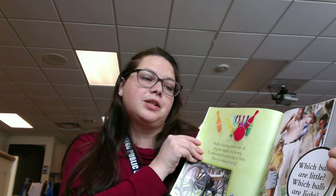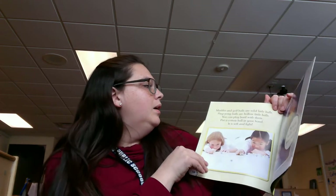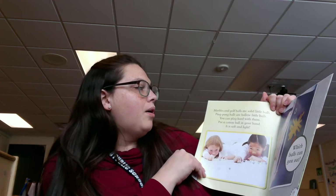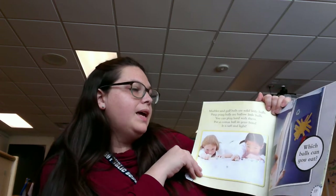Which balls are little? Which balls are light, meaning they're not heavy? Marbles and golf balls are solid little balls. Ping pong balls are hollow little balls. You can play hard with them. Put a cotton ball in your hand. It is soft and light.